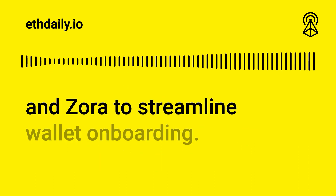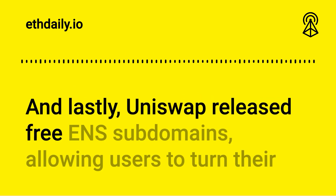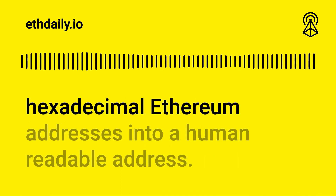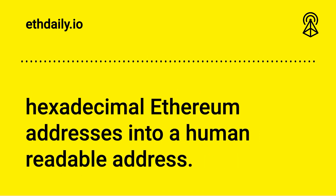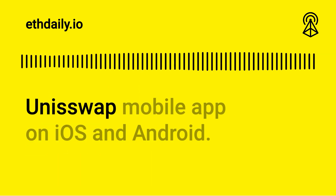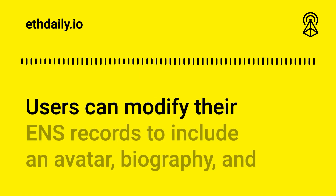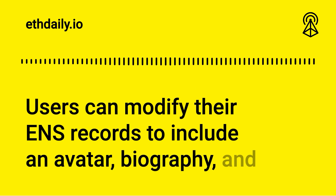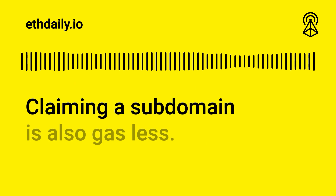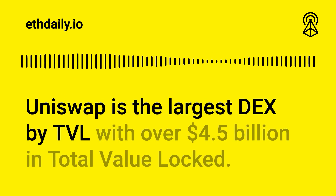Privy's libraries have already been adopted by Framerate, OpenSea, and Zora to streamline wallet onboarding. Lastly, Uniswap released free ENS subdomains, allowing users to turn their hexadecimal Ethereum addresses into a human-readable address. Users can claim their personalized uni.eth subdomain via the Uniswap mobile app on iOS and Android, and can modify their ENS records to include an avatar, biography, and social media links directly from the Uniswap app.